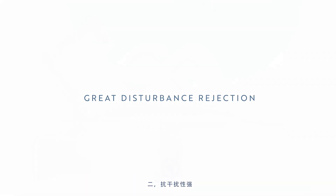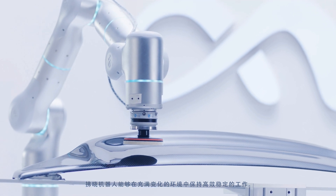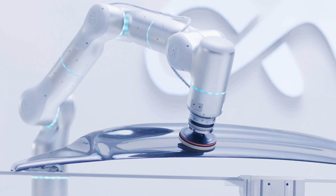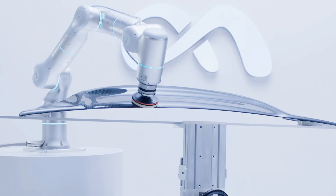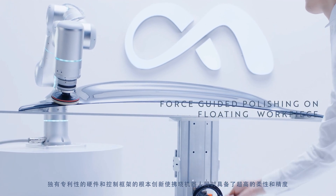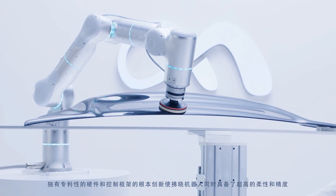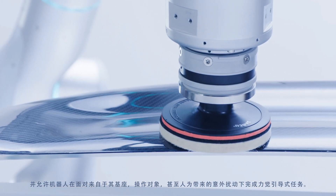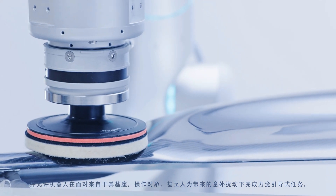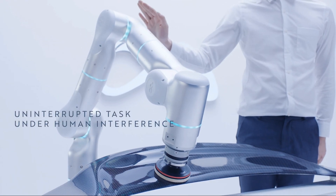2. Disturbance rejection. Ryzon has the ability to maintain high performance amid significant changes in the environment. Radical innovation in proprietary hardware and control framework delivers ultra compliance and fine precision at the same time, allowing the robot to complete force-guided tasks under unmodeled disturbances from base, object, or even human interference.